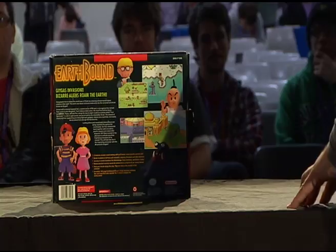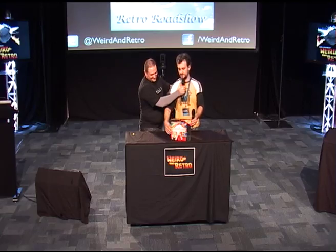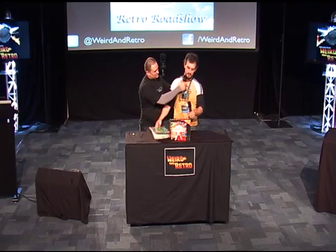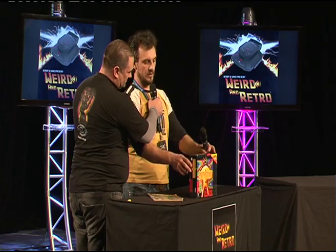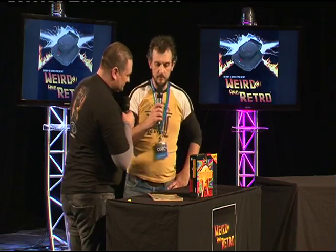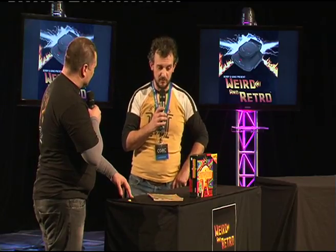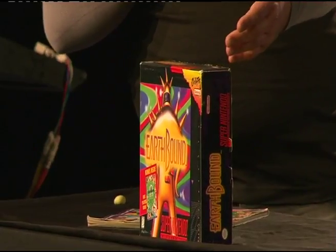It comes with a collector book — basically a hint guide as well. And you've got the cartridge in there. The problem is it won't play on a regular SNES. A lot of people want to buy it and ask what cartridge will work. So this cost you $400?